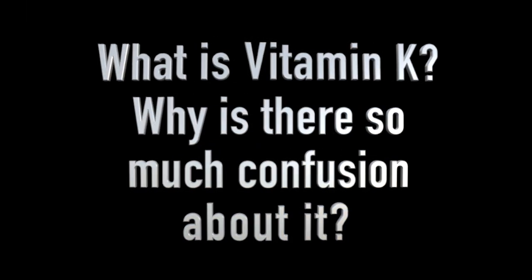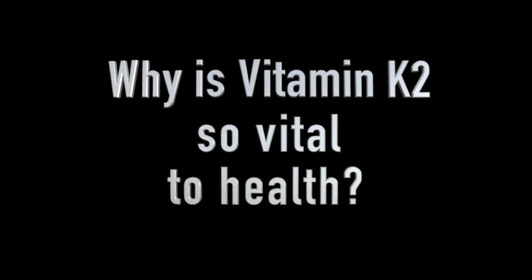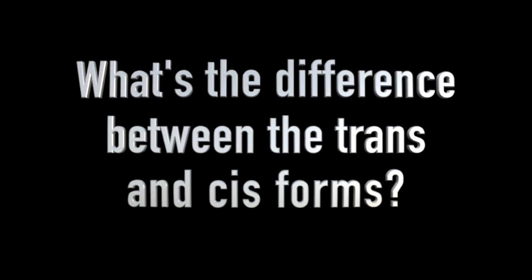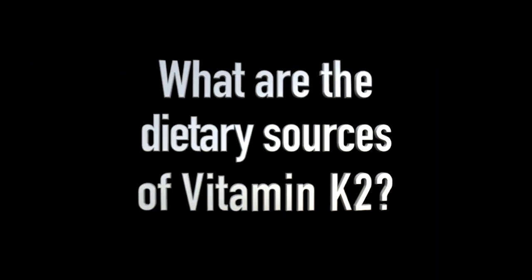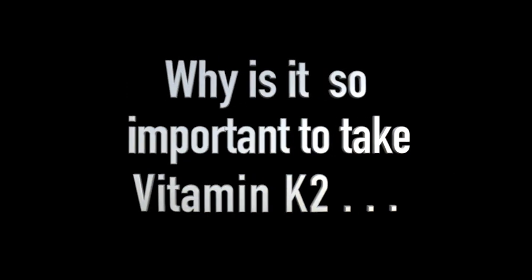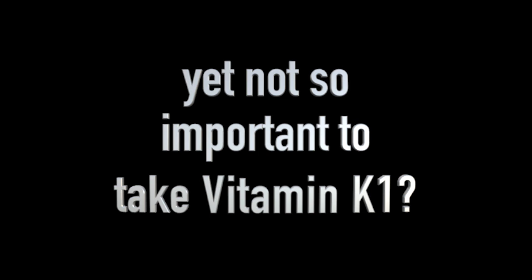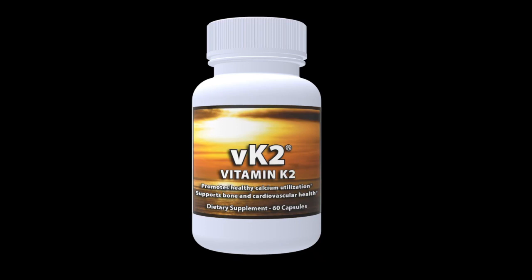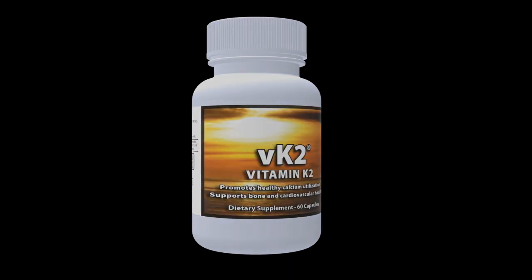The topics I'll be discussing include: what is vitamin K and why is there so much confusion about it; why is vitamin K2 so vital to health; what's the difference between the MK4 and MK7 forms of vitamin K2; what's the difference between the trans and cis forms; what are the dietary sources of vitamin K2; why it's so important to take a vitamin K2 supplement yet not so important to take a vitamin K1 supplement; and why we believe VK2, our vitamin K2 product, is superior to most other vitamin K2 supplements.